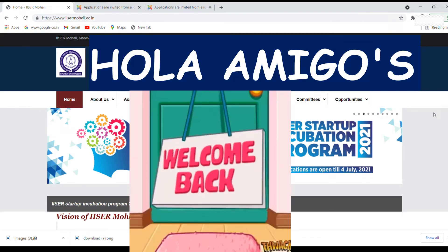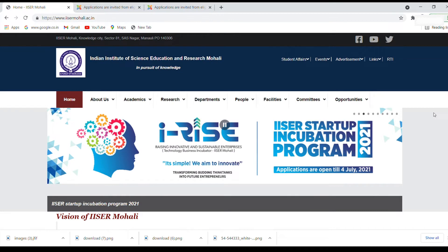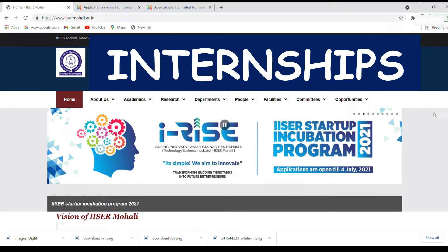Hello amigos! Welcome back to our channel Biotechnological. Today in this video we are going to discuss about some project positions or internships which have been posted on the ISR Mohali website.